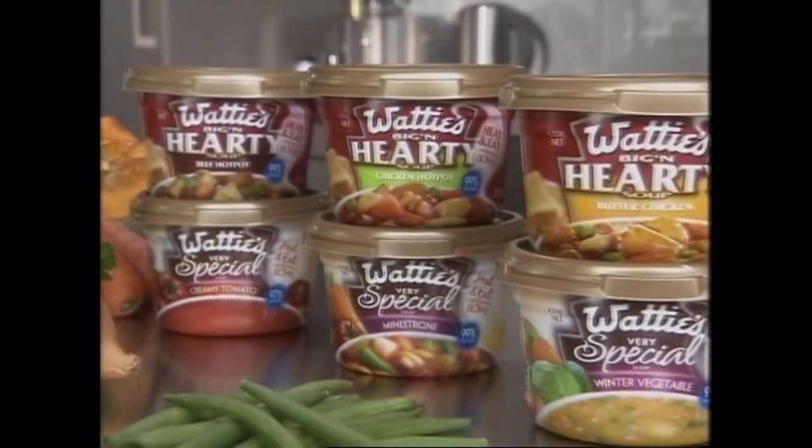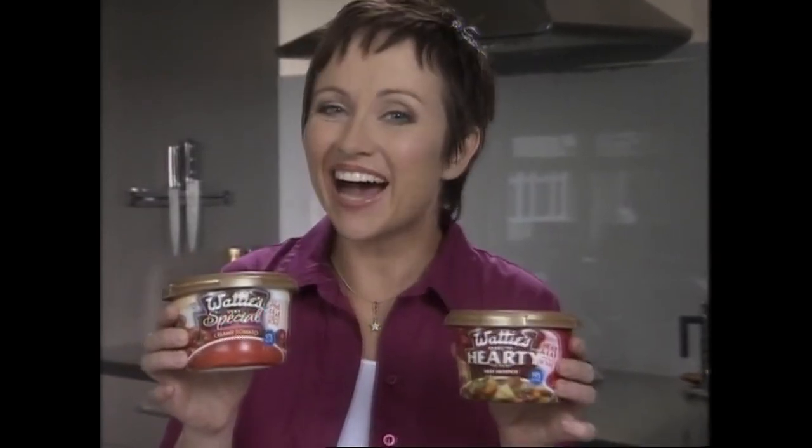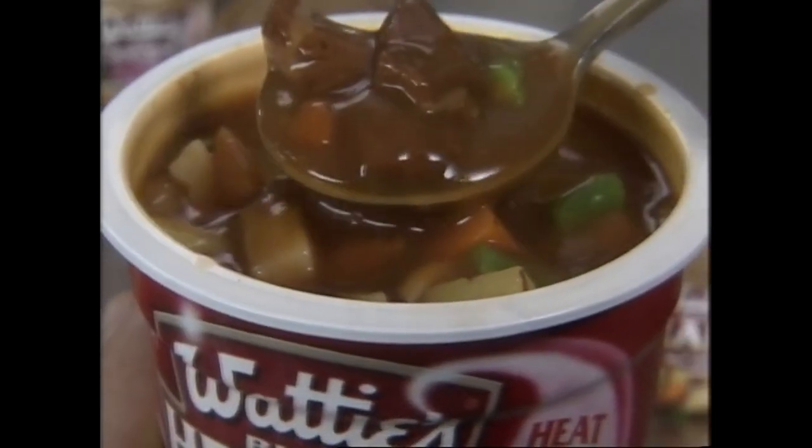They come in six delicious flavours, so there's something for everyone. Watties Very Special is at least 97% fat-free. And Big and Hearty is a really wholesome, satisfying lunch.